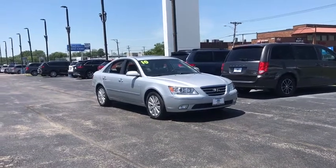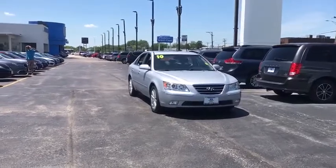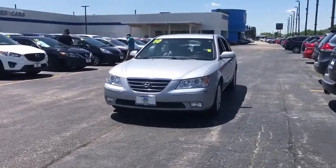Stop by and take a look at the 2010 Hyundai Sonata. The Sonata has a long list of technologically advanced interior features and options that make driving safer, more convenient, and much more fun.